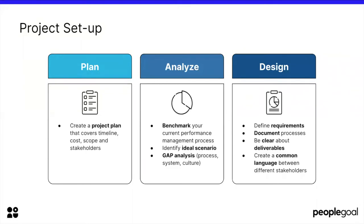Now let's move to the project setup — how you actually go ahead with implementing an HR system. First of all, you need to plan. You need to create a project plan that covers the timeline, the scope, the cost, and the stakeholders — the people who will be involved in the implementation.